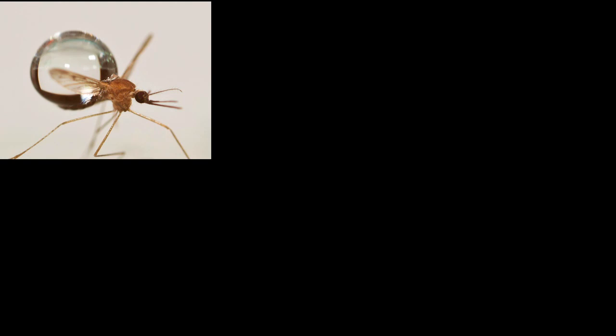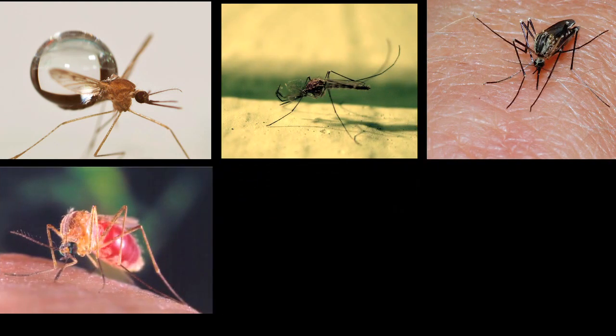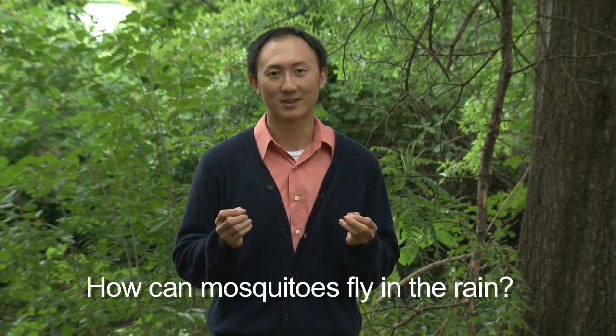We can also start to understand how weather affects the flight patterns of what's considered the world's most dangerous animal, as mosquitoes are responsible for the spread of malaria worldwide. However, very little is known about how mosquitoes behave in different weather conditions such as precipitation. Today, we will ask the very simple question: how can mosquitoes fly in the rain?